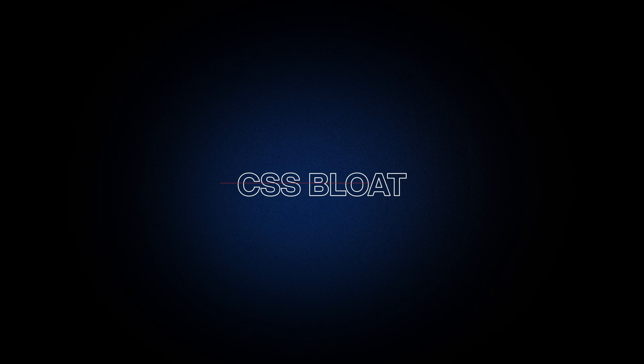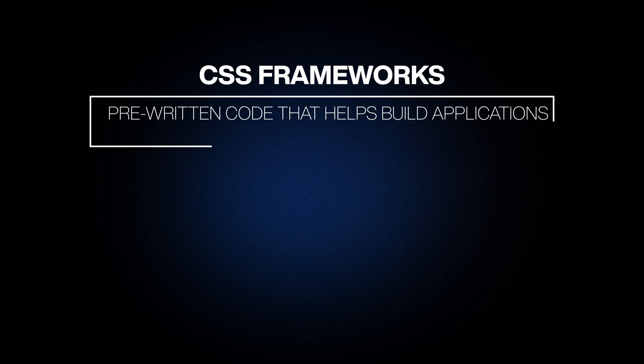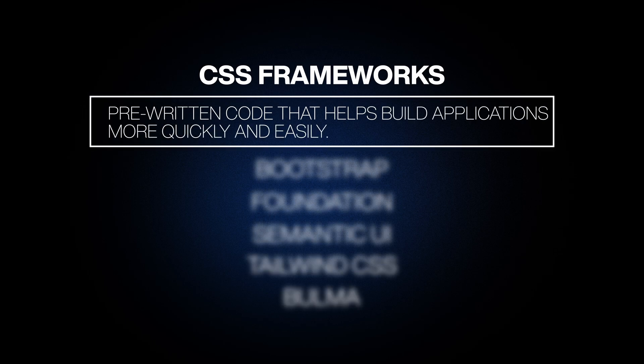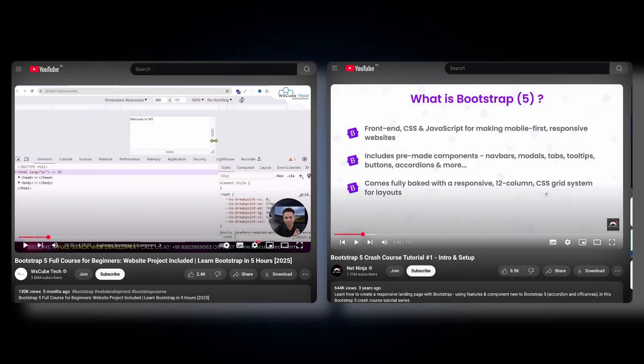CSS Framework. CSS files can become large and hard to maintain while working on big projects, leading to a phenomenon known as CSS Bloat. To avoid this, we use CSS Frameworks — pre-written code that helps build applications more quickly and easily. There is a long list of CSS frameworks, each with its own pros and cons. Bootstrap and Tailwind are two popular frameworks. For beginners, Bootstrap is generally easier to learn and get started with. To learn Bootstrap, you can refer to any of these free YouTube courses — both are good.